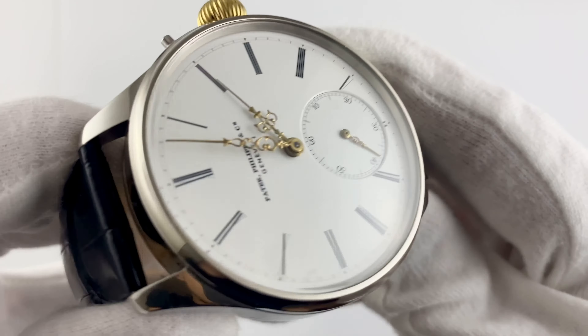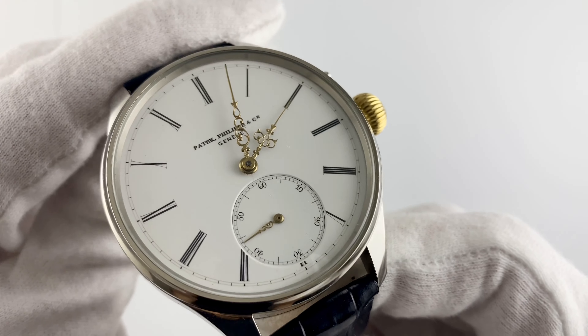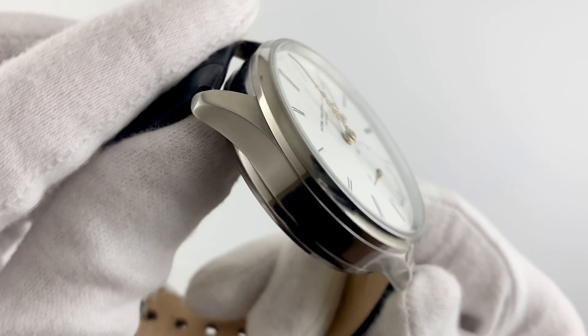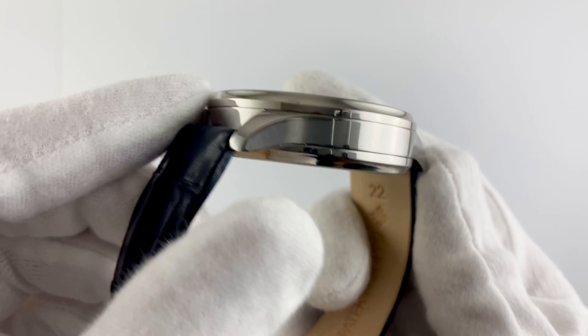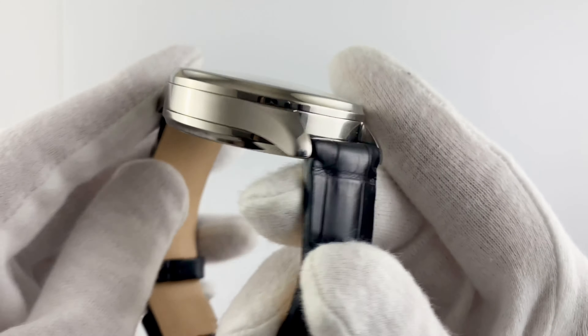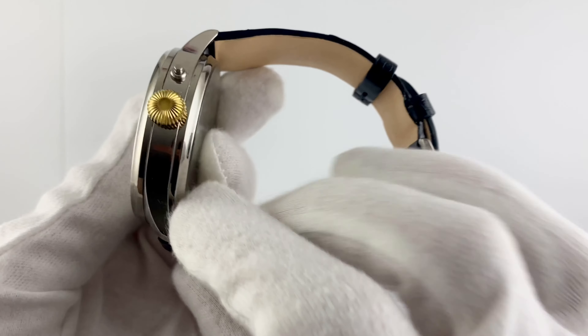The watch features a steel case which gives it strength and durability. The size of the case is 48 millimeters, which gives it an imposing and impressive look on the wrist.